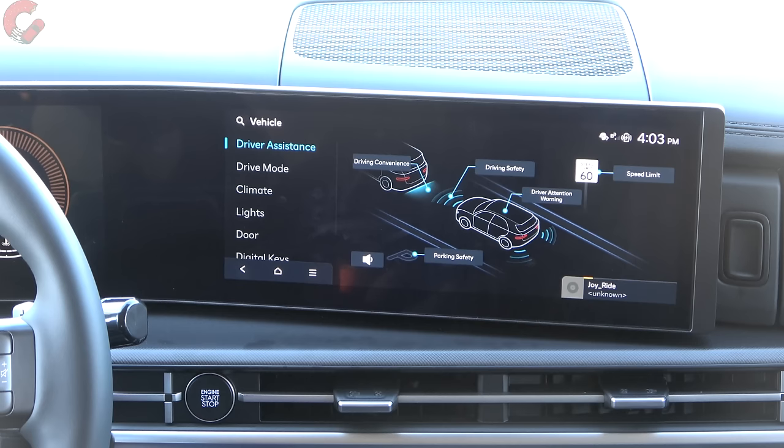In speed limit settings, traffic sign detection can tell you what the current speed limit is. You can set a speed limit warning if you go above the limit, and you can even put an actual limit on the vehicle so it adjusts your speed to match the posted speed limit — if you're really serious about never speeding.